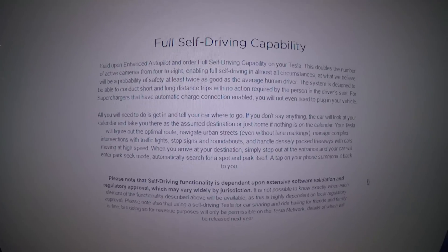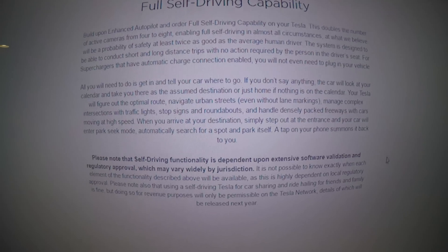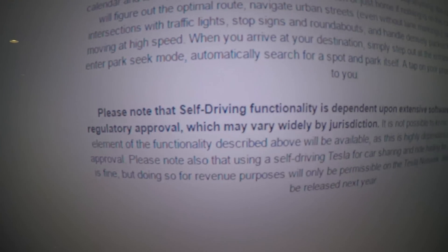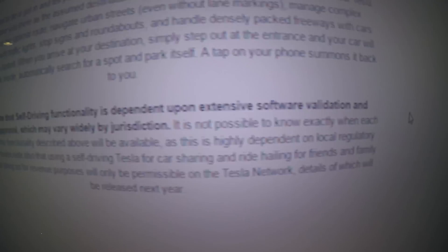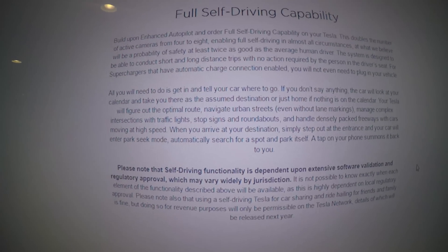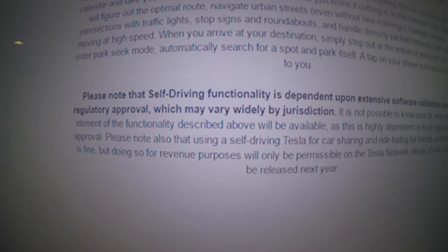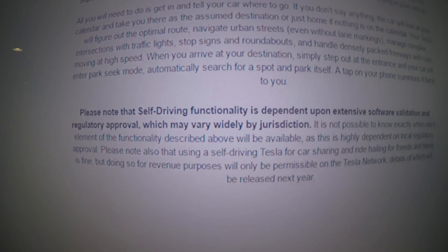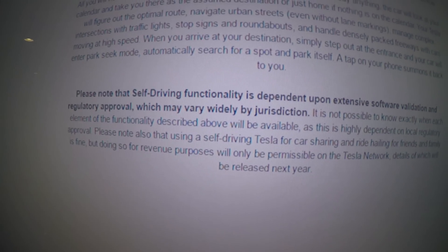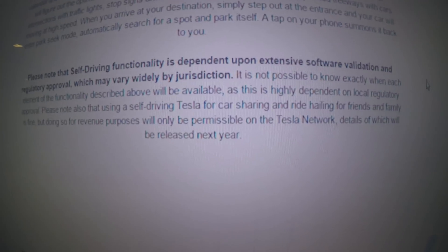Full self-driving capability is not currently available to use if you bought a car today, but all cars built now will have the hardware for it. The functionality is dependent on extensive software validation and regulatory approval, which may vary widely. Importantly, using a self-driving Tesla for car sharing and ride-hailing for friends and family is fine, but doing so for revenue purposes will only be permitted on the Tesla Network — details to be released next year.